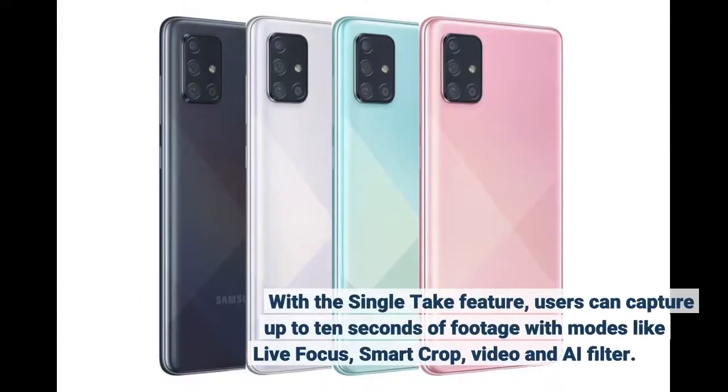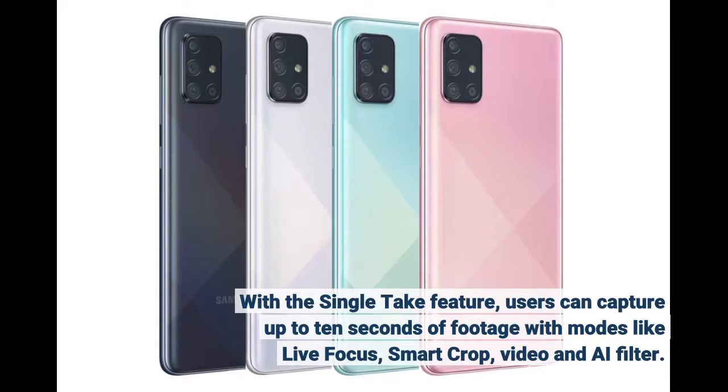With the single-take feature, users can capture up to 10 seconds of footage with modes like Live Focus, SmartCrop, Video, and AI Filter.